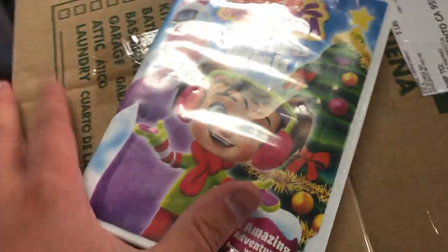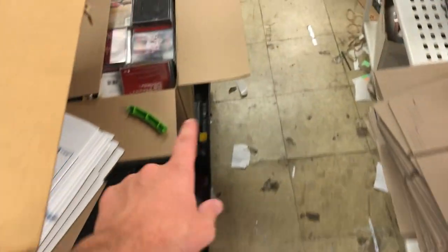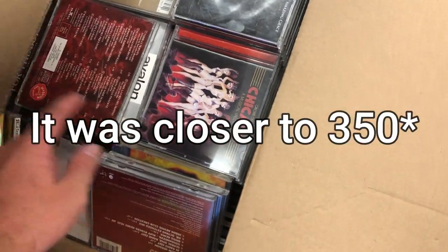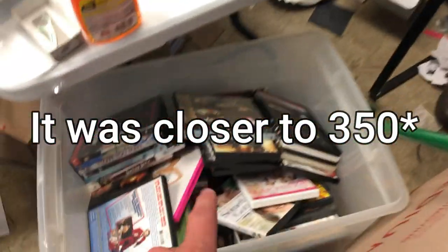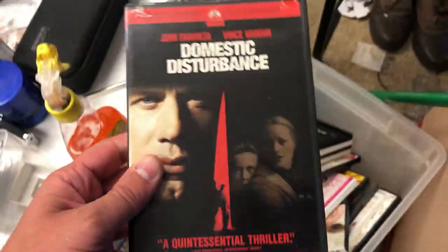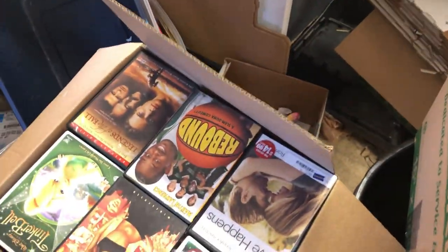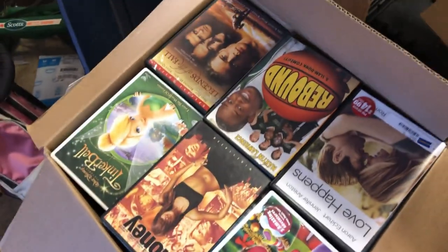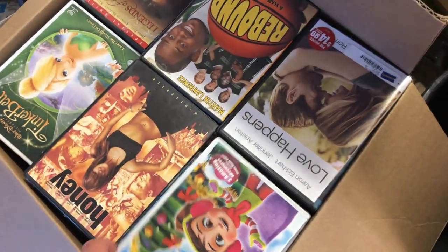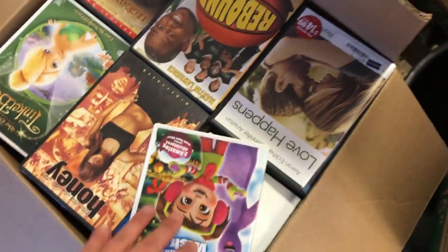I'm curious if this will work. I have 135 DVDs here, about 185 CDs right here, and also all of these mint condition discs I was going to sell at a garage sale - still thinking about that. If we have a really high success rate with Declutter, I might sell them all there. I'm going to scan all these, and at the end of the video we'll see - is it actually worth it to sell duds?